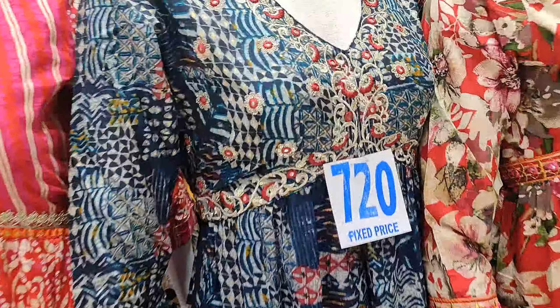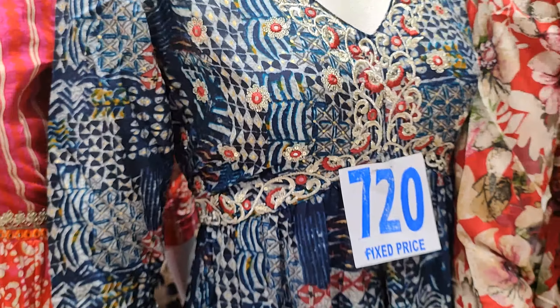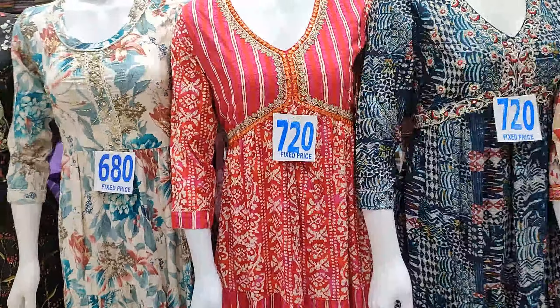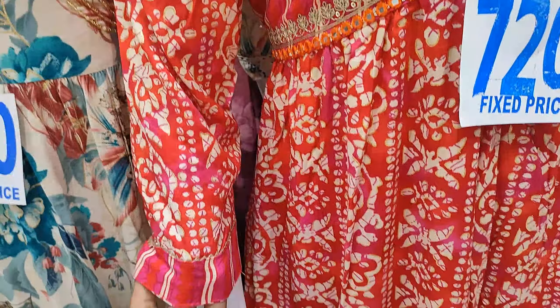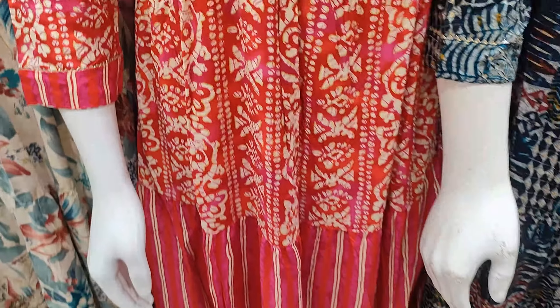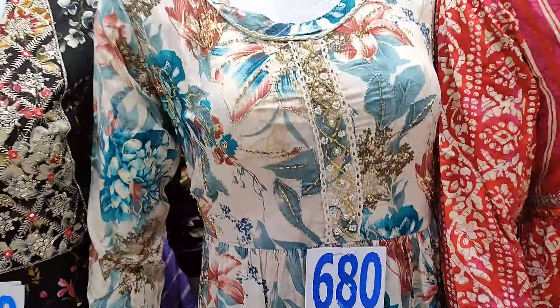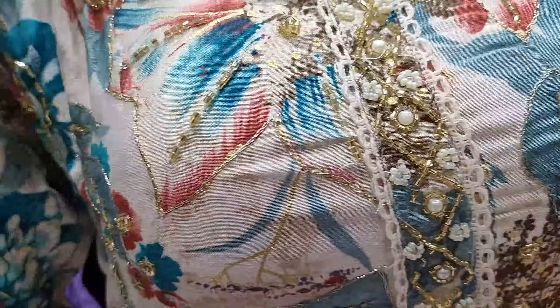This is a very expensive dress as well. This is also a design with mirror work — the colors are chrome. This is also a long frock. This is a medium size.